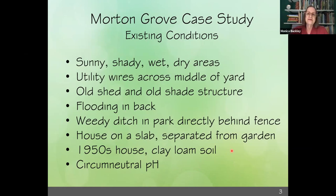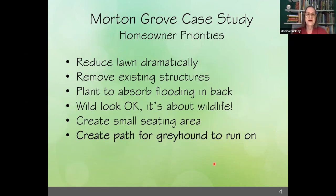The house is on a slab, so often when we approach a garden we see problems with basement inundation and flooding, but with a house on a slab quite separated from the garage behind — which is the garden — you don't have to worry too much about water issues. It's a 1950s house with clay loam soil and circumneutral pH. I took pH readings here and there and it was pretty close to seven all around the yard, with a little lower and more acidic reading under some evergreens.